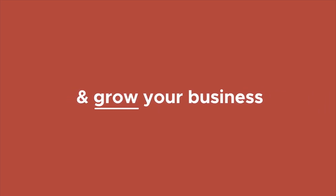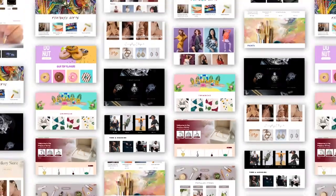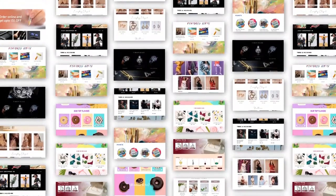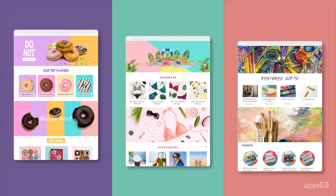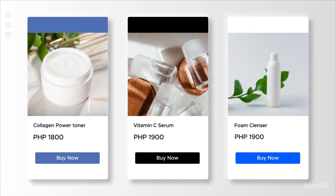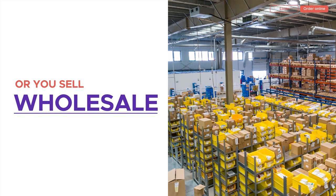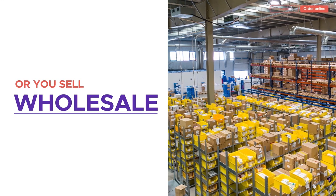Sell online today with your own website and grow your business with Apigo eCommerce. Create a storefront that speaks to your customers, any style, across any industry. Whether you're selling on Instagram or Facebook, whether you have a physical shop or you sell wholesale, we've got you covered.